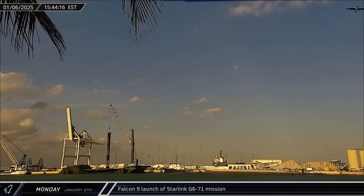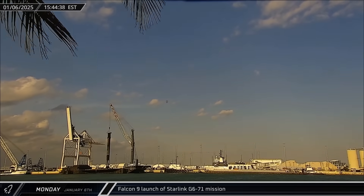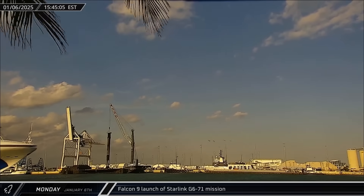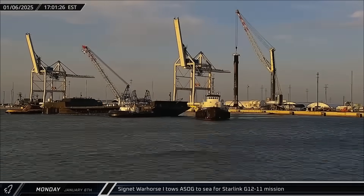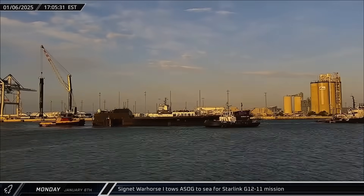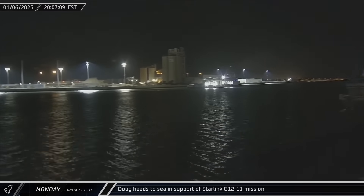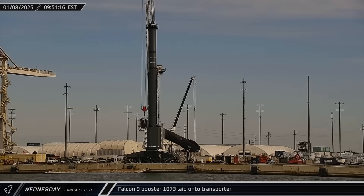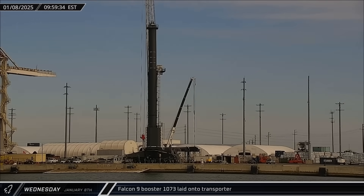The Starlink Group 6-71 mission lifted off from Space Launch Complex 40, carrying 24 Starlink V-2 minis into orbit, tying their previous record for heaviest launch flown by a recovered Falcon 9. Cygnet War Horse I brought A Shortfall of Gravitas back out to sea to support the Starlink Group 12-11 mission, and Doug joined for fairing recovery operations. Booster 1073 then finished its stay at Port Canaveral and was laid horizontal for transporting and refurbishment at Roberts Road.